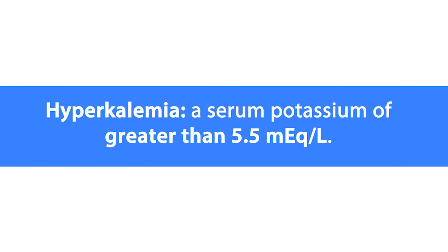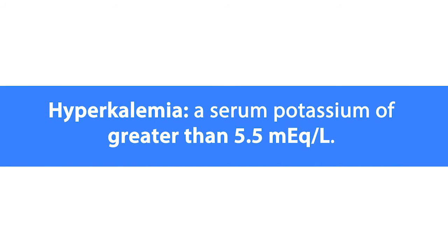In this lesson, we're going to talk about hyperkalemia, which is defined as a serum potassium of greater than 5.5 milliequivalents per liter. It's confirmed by a simple blood test.